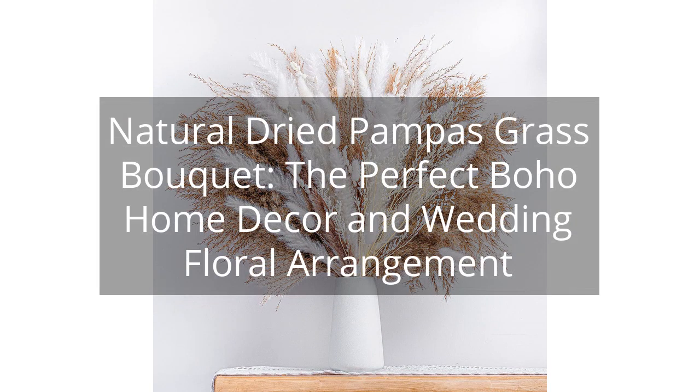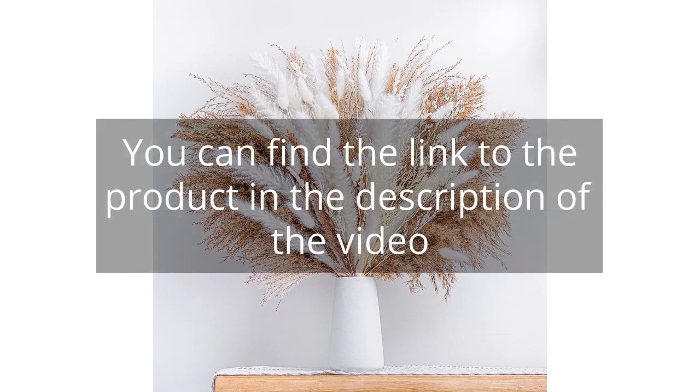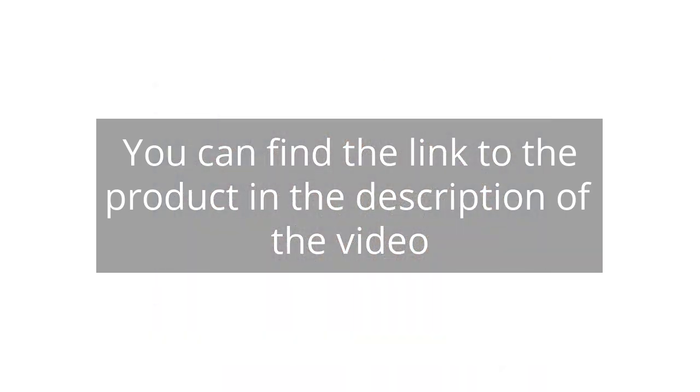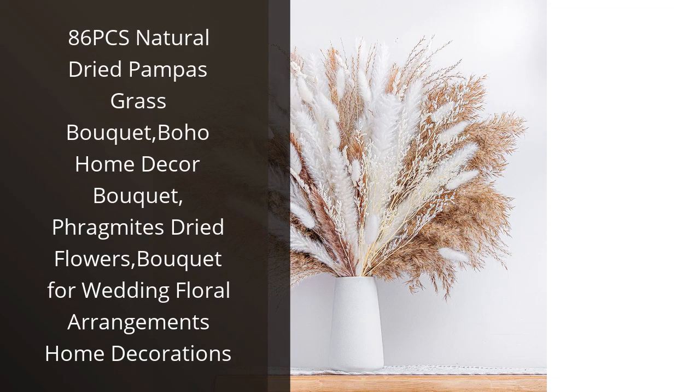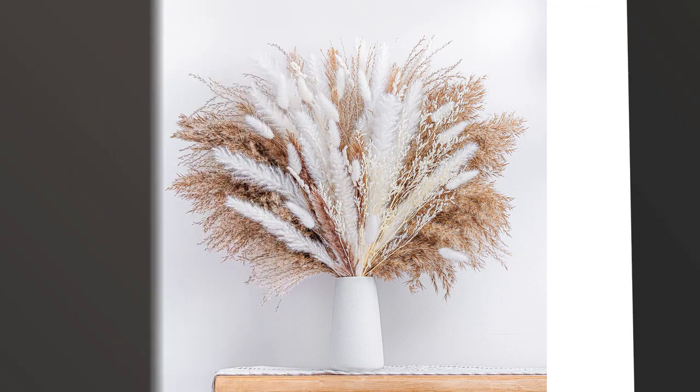Natural Dried Pampas Grass Bouquet: The Perfect Boho Home Decor and Wedding Floral Arrangement. You can find the link to the product in the description of the video. I recently purchased the 86 pieces Natural Dried Pampas Grass Bouquet and I must say, it has exceeded my expectations.